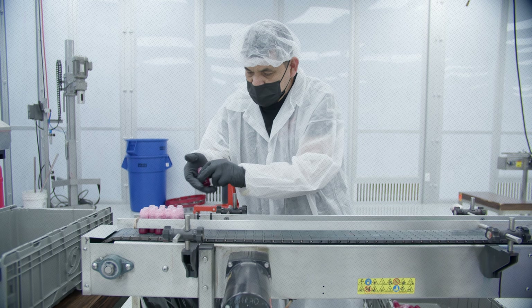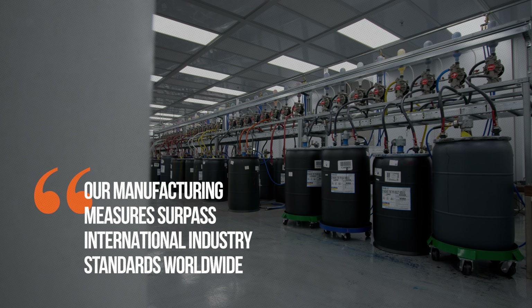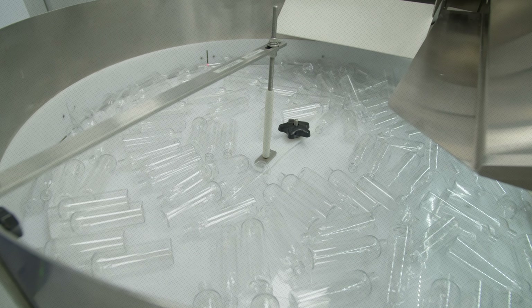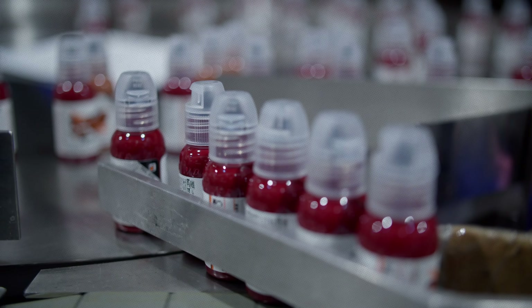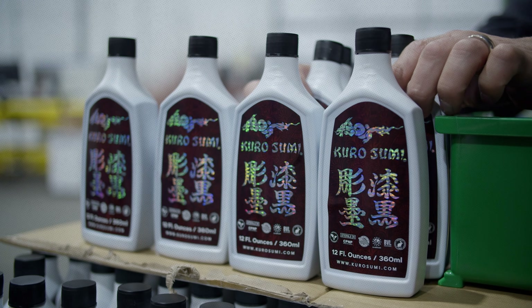Your clients are in good hands. Our manufacturing measures surpass international industry standards worldwide. As technology evolves, we evolve to ensure our inks are of the highest quality, safety-compliant, and are the leading products available.